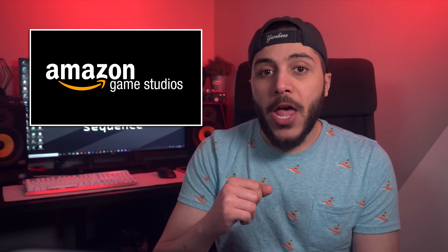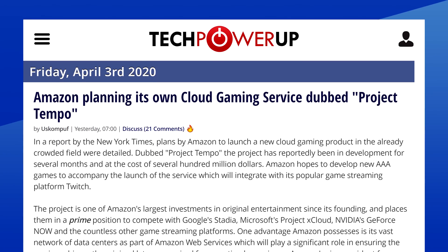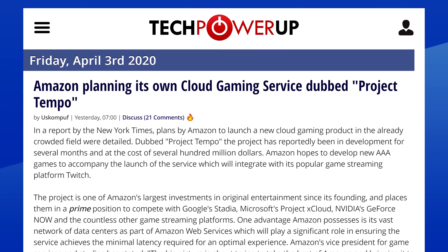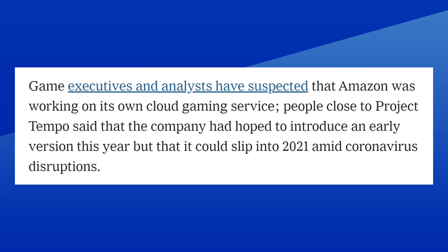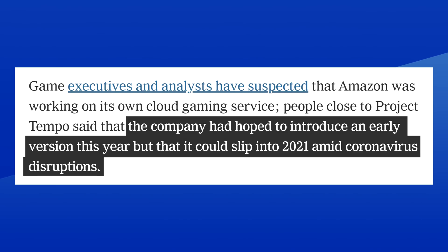Moving on, we got Amazon. According to a New York Times report, the company is planning to jump into the game-streaming world. The new service, codenamed Project Tempo, was apparently in the works for several months and cost a few hundred million dollars to set up. According to that same report, Amazon had hoped to introduce an early version this year.